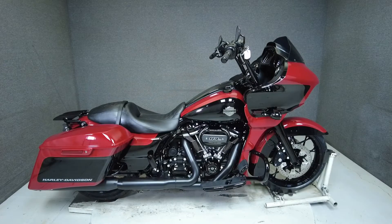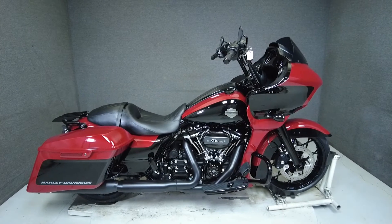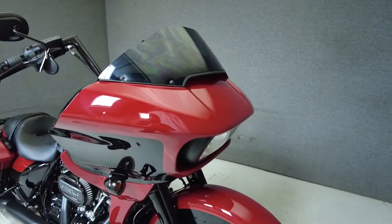Hey everyone, this is Keegan from National Power Sports. This nearly new 2021 Harley-Davidson Road Glide Special with only 95 miles passes New Hampshire state inspection and runs well.